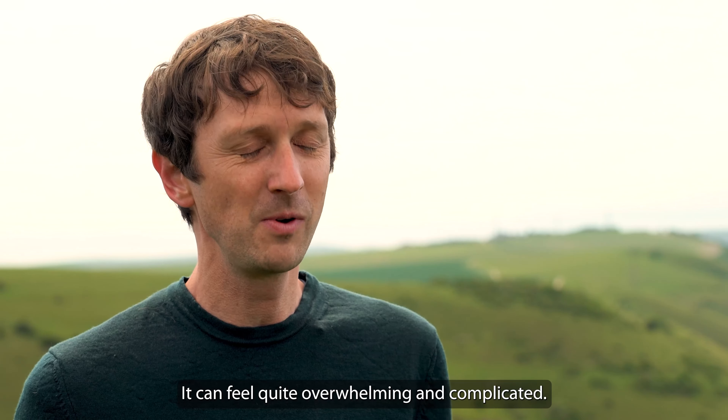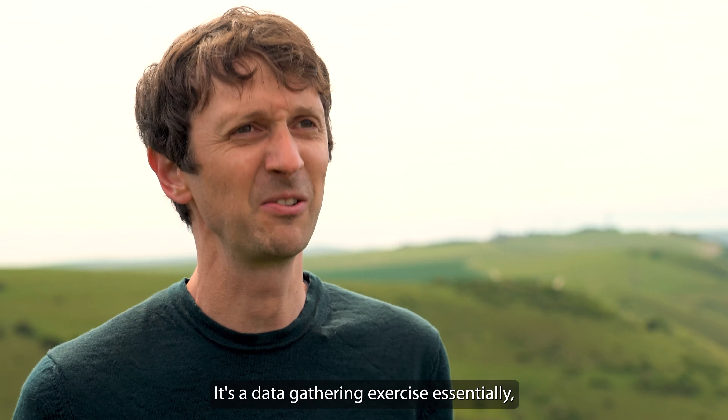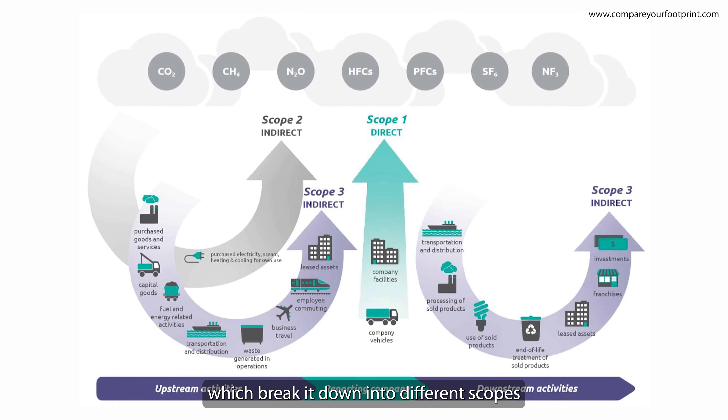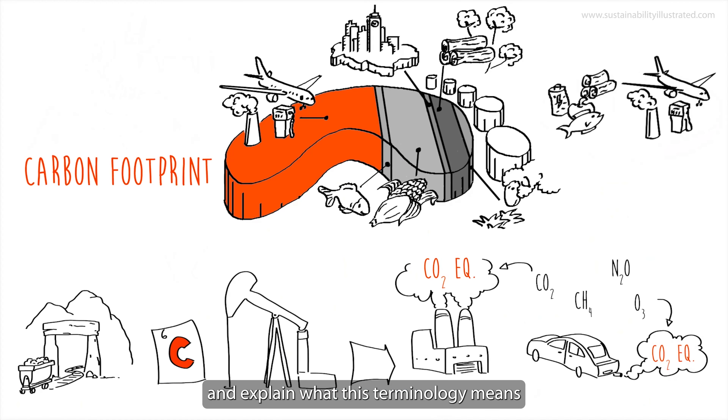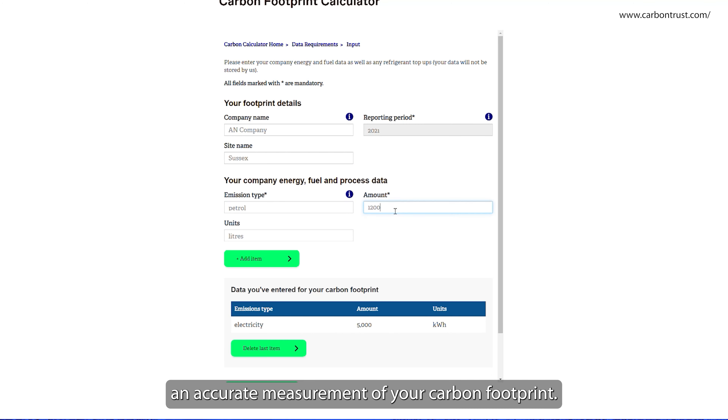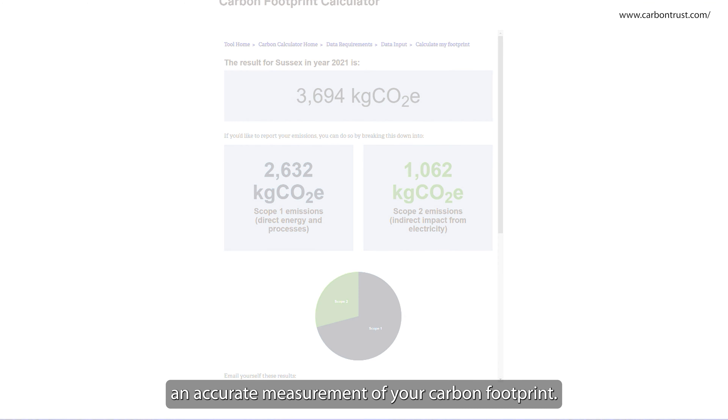It can feel quite overwhelming and complicated — it's a data-gathering exercise essentially. But increasingly there are tools coming online which break it down into different scopes — one, two, and three — and explain what this terminology means, giving you a leg up in inputting the data that will give you an accurate measurement of your carbon footprint.